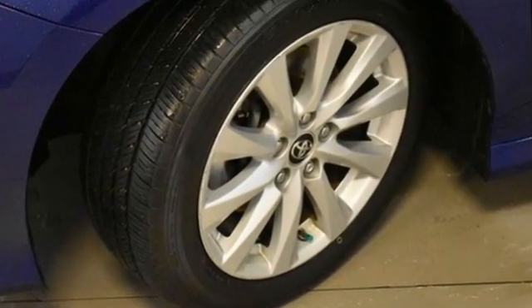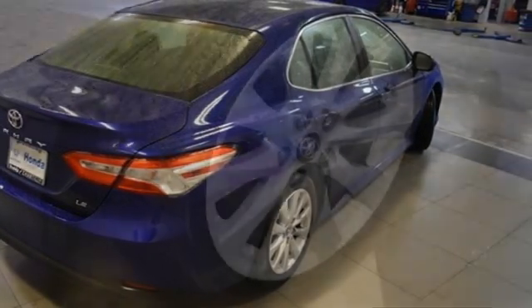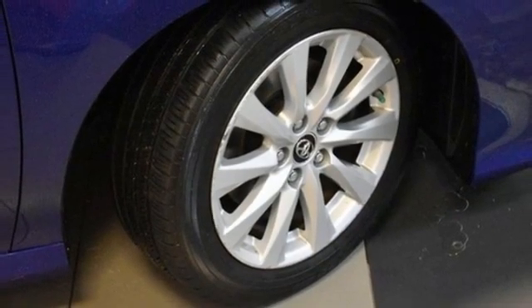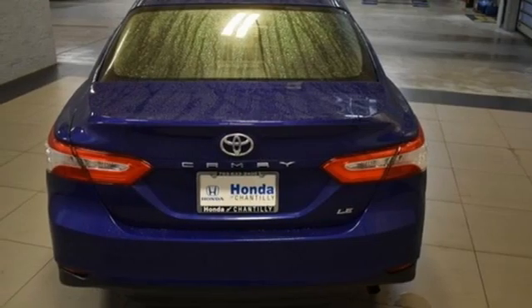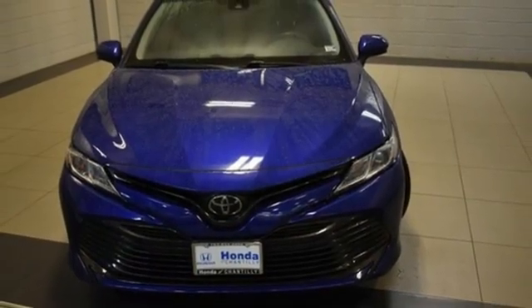Bluetooth wireless audio streaming, manual tilting steering column, manual telescoping steering column, inline four-cylinder engine, aluminum wheels, gas pressurized shocks, and LED low and high beam headlights.